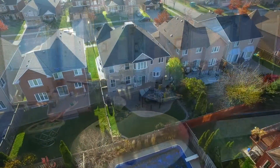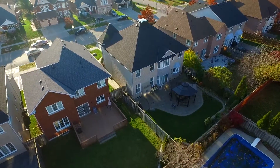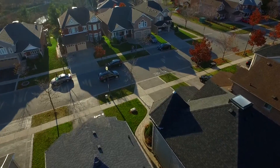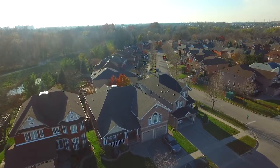Situated in one of Ajax's most sought-after neighbourhoods, this home is close to shopping, public transit, schools, Riverside Golf Course as well as Duffins Creek, with the countryside and major highways just a short drive away.